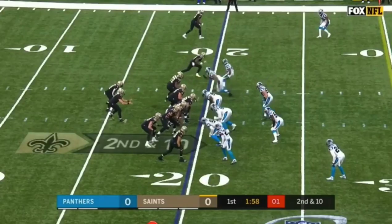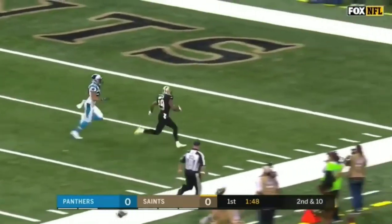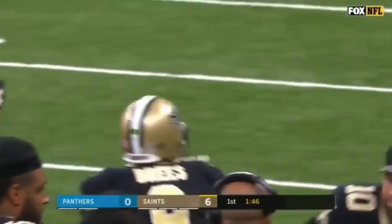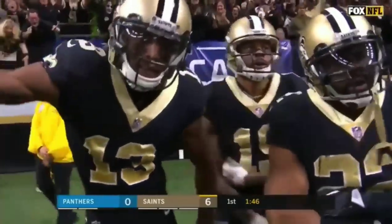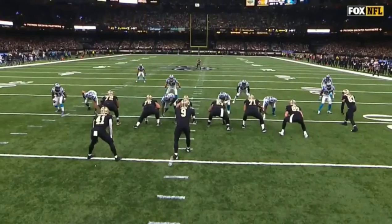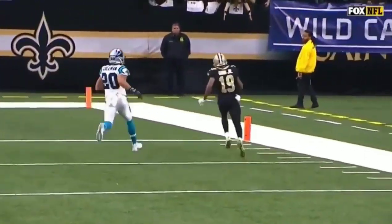No points. Now second and ten for New Orleans. Down the middle, deep — Ginn. Caught, inside the 30. The former Panther — touchdown, New Orleans. You're going to see the safety in the middle of the field trying to get over the top to give help to his corner on Michael Thomas, and when he goes over the top to the boundary, it opens up the middle of the field, and James Bradbury is not able to fall back into that with his receiver running across the field.